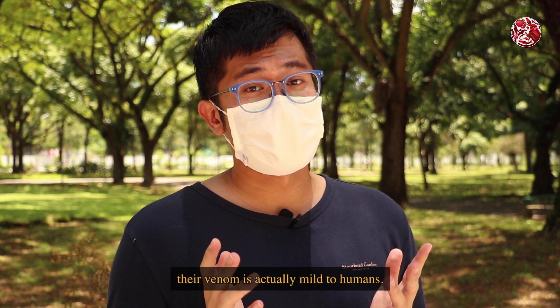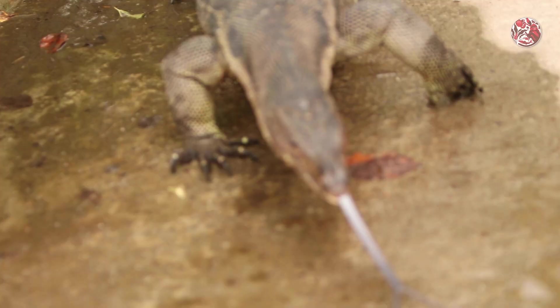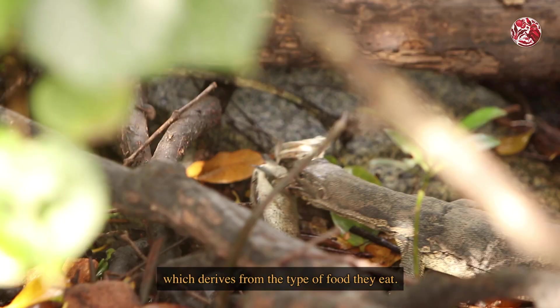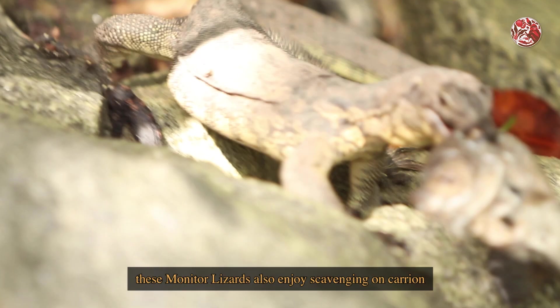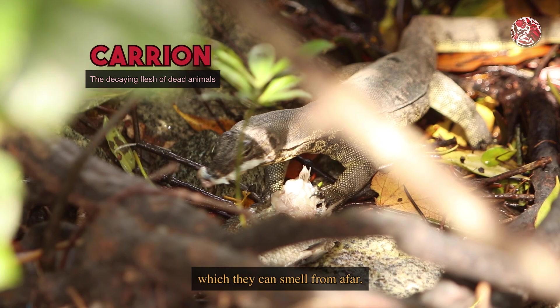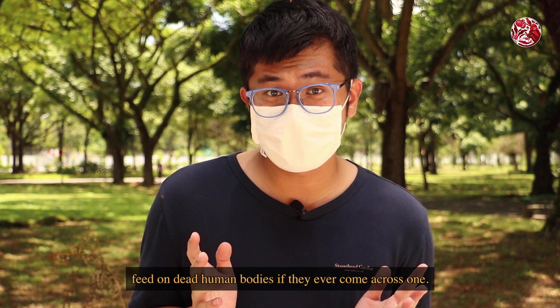Although they do secrete venom, just like many other lizards, their venom is actually mild to humans. But if you ever get bitten, please go and get medical help just to make sure everything is okay, especially since their saliva contains a myriad of infection-causing bacteria, which derives from the type of food they eat. Apart from hunting small animals, fishes, and eggs, these monitor lizards also enjoy scavenging on carrion, which they can smell from afar. What's crazier is that this animal is also known to feed on dead human bodies if they ever come across one.